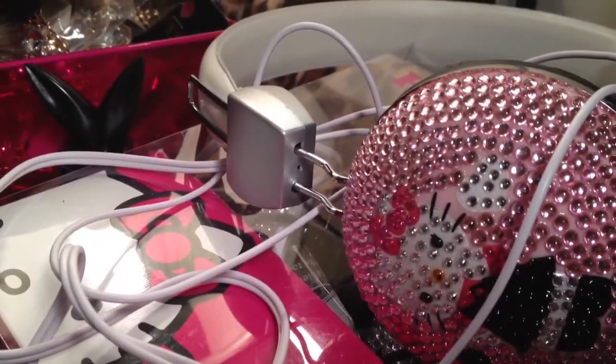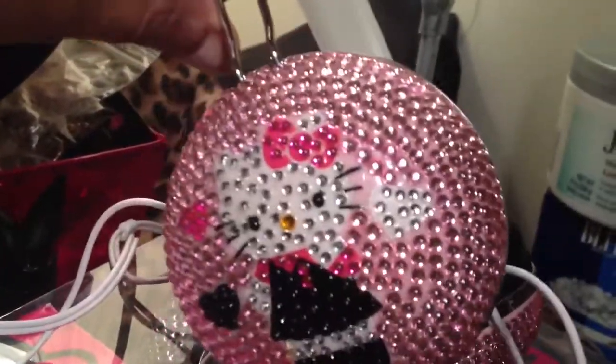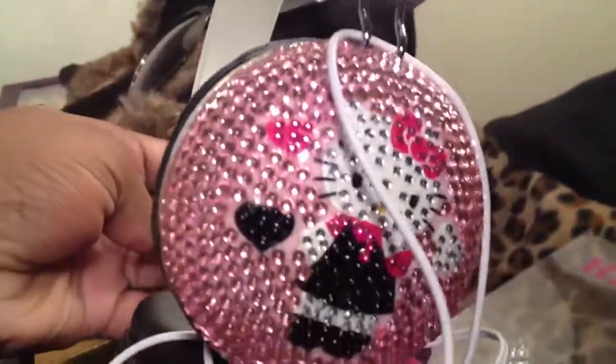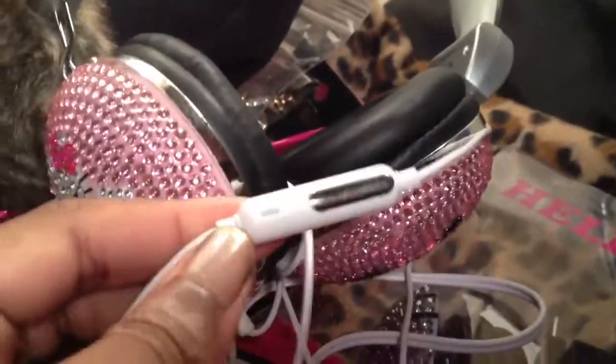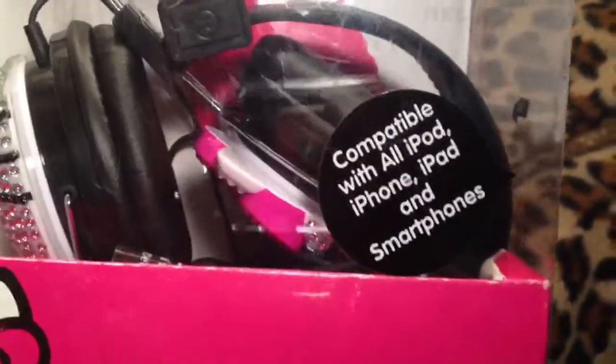I'm going to the gym often and I seem to kill my headphones every time. On the way home I ran into a deal on Hello Kitty headphones. The store was going out of business and they had a sale of two for less than the price of one, so I picked these up. These are authentic Hello Kitty headphones — blinged out on both sides. They're for the iPhone, which is cool because I have an iPhone. The second pair came with a box. They're just really big blingy headphones.